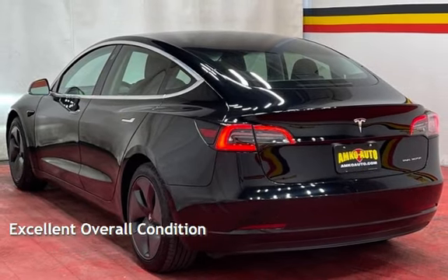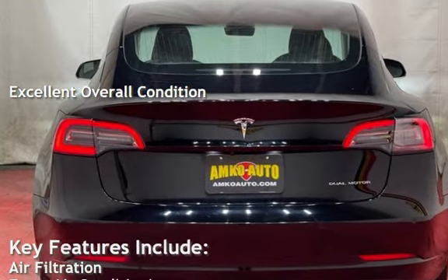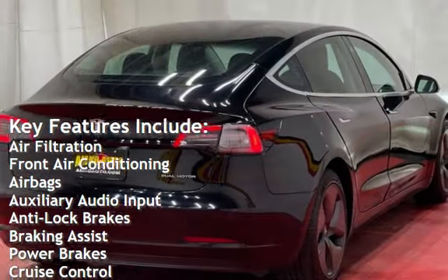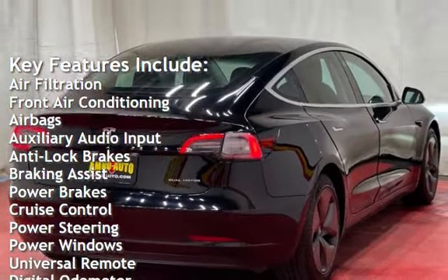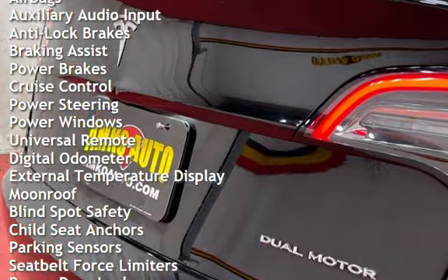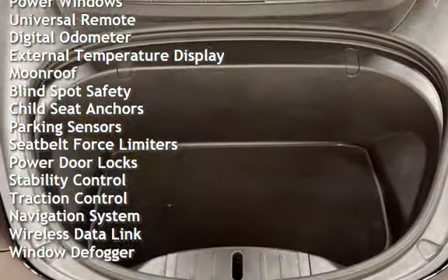This vehicle is in excellent overall condition. Key features include: air filtration, front air conditioning, airbags, auxiliary audio input, anti-lock brakes, braking assist, power brakes, cruise control, power steering, power windows, universal remote, and digital odometer.